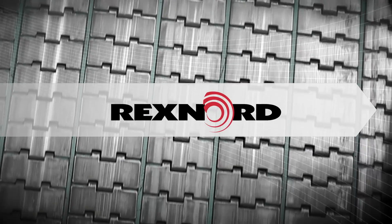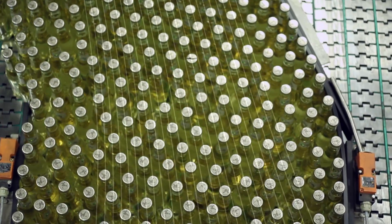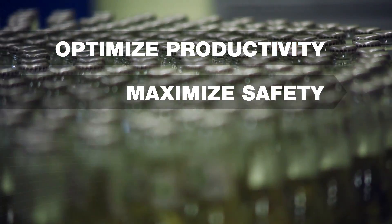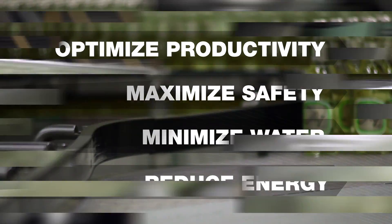At Rexnord, engineered sustainability defines what we do. We design, with our customers, conveyor systems that optimize productivity, maximize safety, minimize water consumption, and cut energy usage. Here's how.